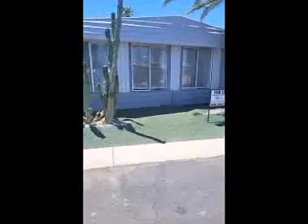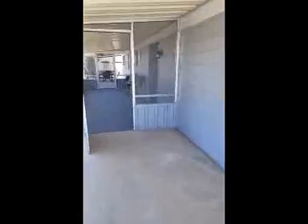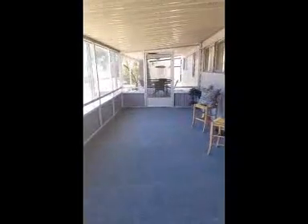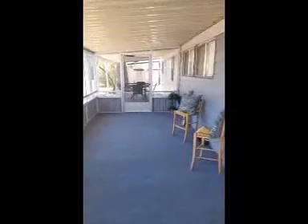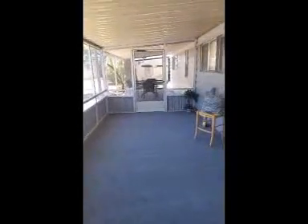It's a double wide 1973 that has been updated. It's got PVC plumbing, a fairly new AC unit, and the carpet in this Arizona room and the screens were replaced. New beautiful front door, and it's been painted inside and out.